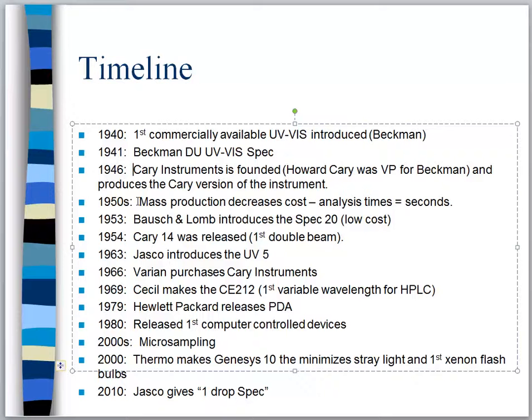In 1953 Bausch & Lomb introduces the Spec 20. A third company enters the picture, saying not everybody needs research instruments — some people just need a very simple instrument. We still have some Spec 20s in our laboratory; if you want to see one, just ask us and we'll open the drawer. Many high schools also have a Spec 20 because it's the cheapest version of a UV-Vis spectrometer out there.